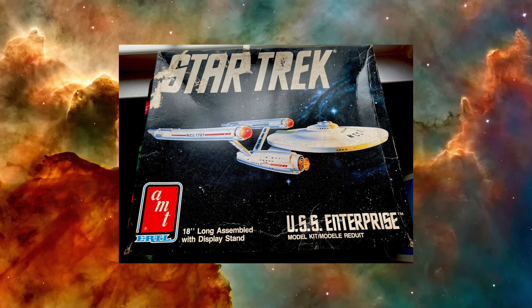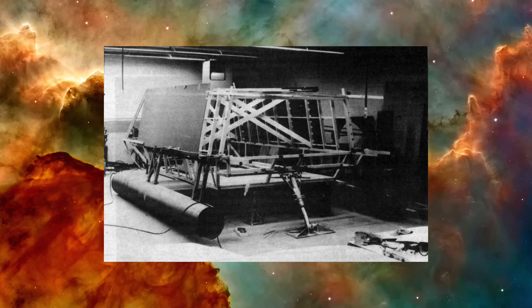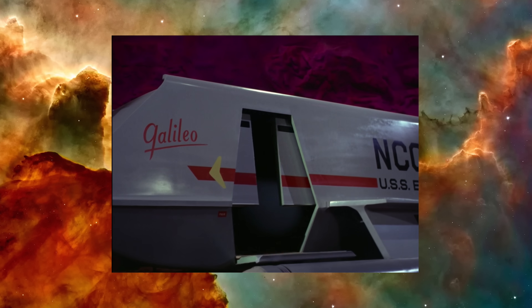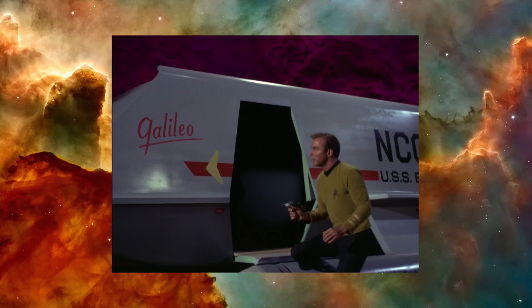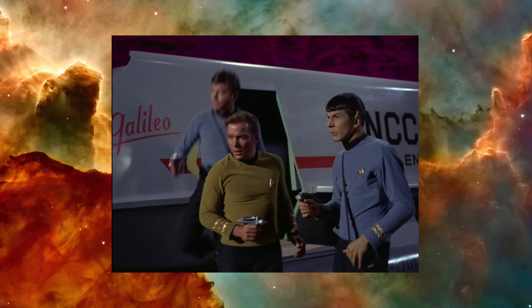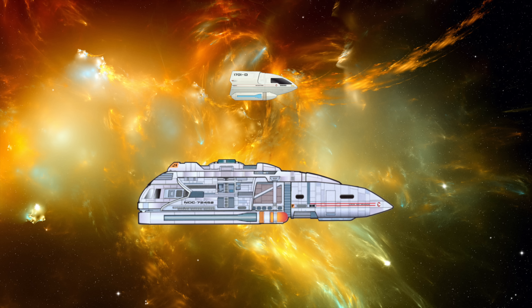AMT is the company that makes Star Trek model kits, and this is how that came to be. When they approached Desilu for the contract to make Star Trek models, part of the deal was that they be the ones to cough up the money to construct the sets. And that's what happened — AMT paid the production cost to bring the shuttlecrafts to screen and they got to sell their model kits. Anyway, back to runabouts.